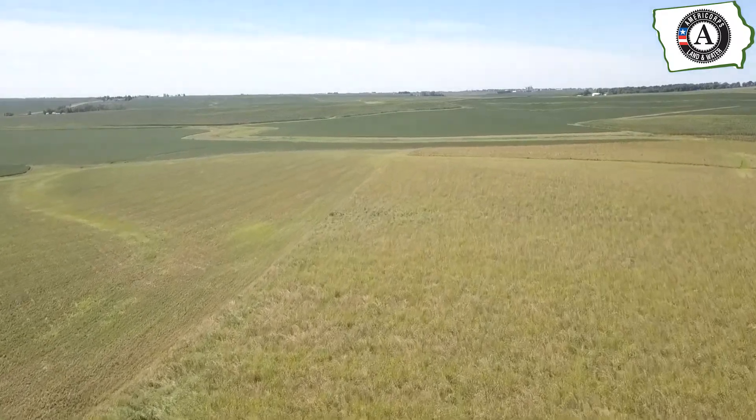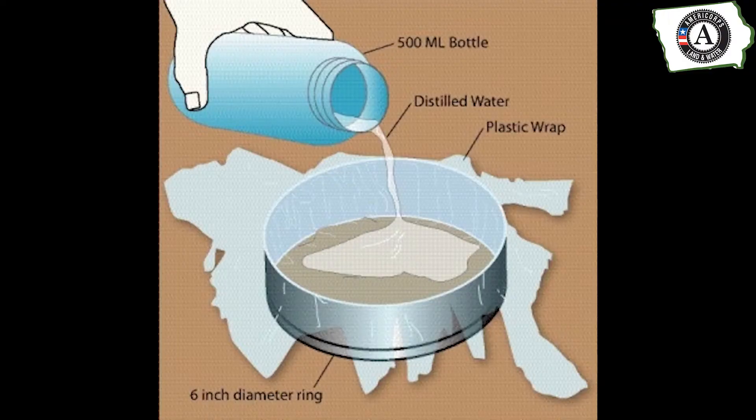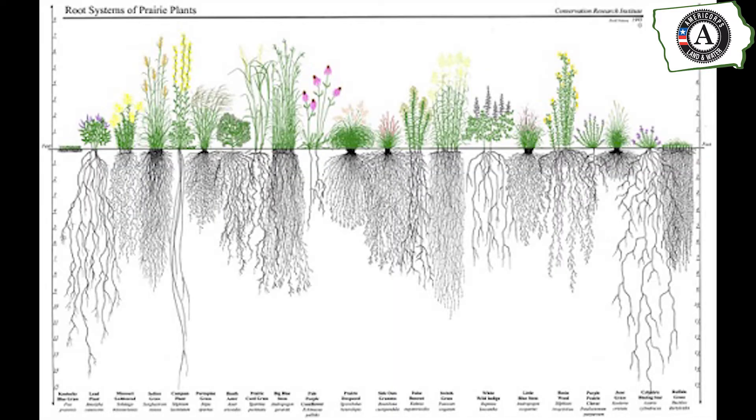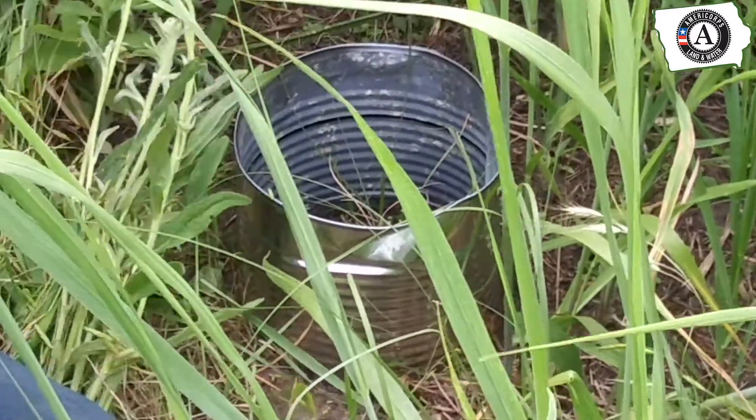A recent event facilitated by member Aaron Sanderson had high school students compare soil types by conducting an infiltration experiment. When comparing the shallow-rooted turfgrass to the deep-rooted perennial vegetation of the Tallgrass Prairie, it was clear the native vegetation had a larger capacity for effective infiltration.